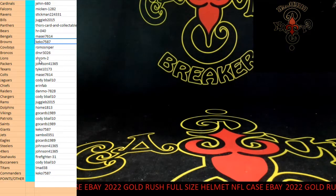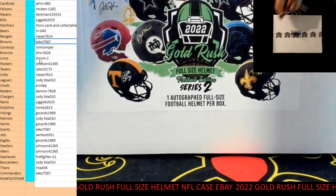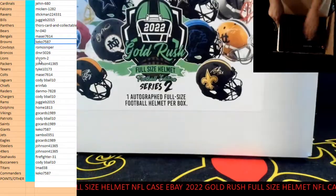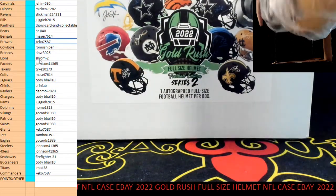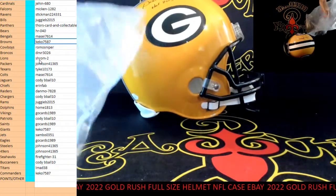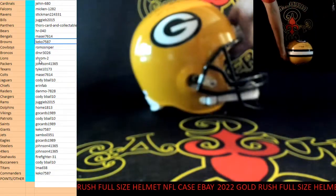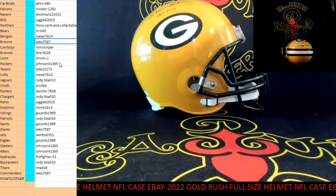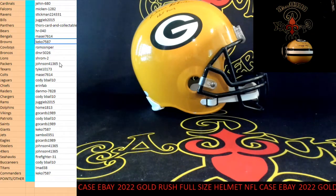Number two. This is Green Bay, Hall of Fame 2013 — got some blingin' on there, some shiny. Dave Robinson, Dave Robinson, Green Bay. Johnson, 4-1-3, 6-5 that Terry.